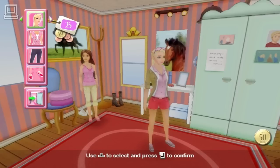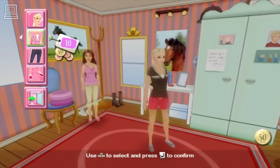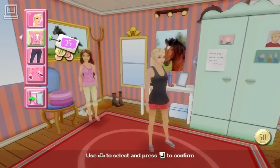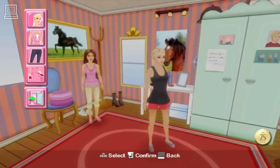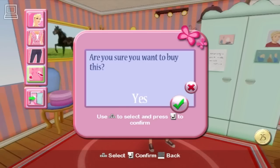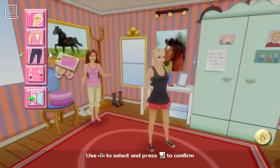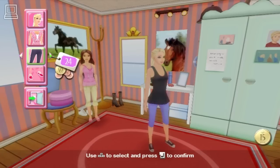Totally adorable! This looks nice! Totally adorable! Now that's styling! I'm feeling good and looking good! Too ugly! Totally adorable. I'm feeling good and looking good.